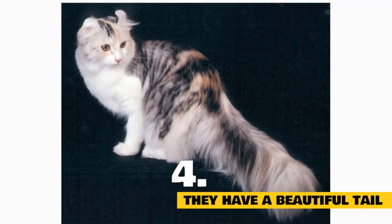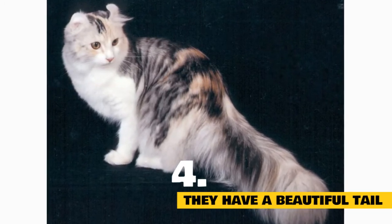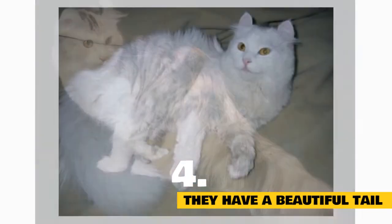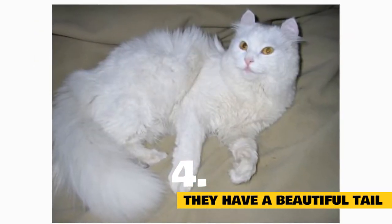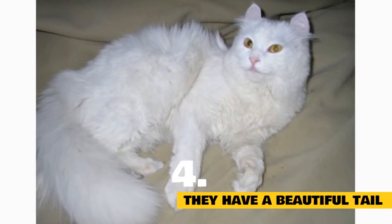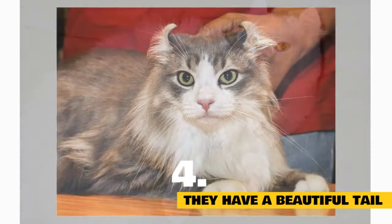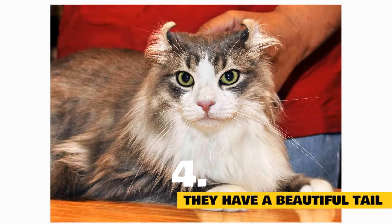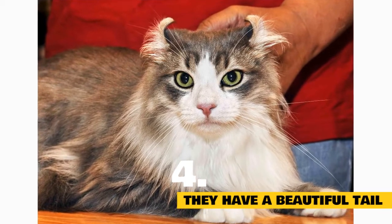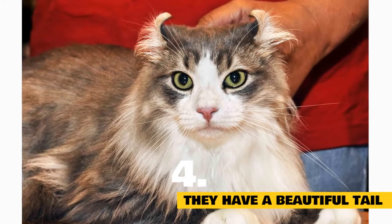Fact 4: This breed also sports a terrific tail. The ears may turn heads, but the American Curl's plume-like tail, so reminiscent of a feather boa, is another physical trait that hooks feline fanciers and ups the elegant ante of the breed. Large walnut-shaped eyes are a trademark, coming in a variety of colors from blue to amber to yellow. American Curls also have a silky coat and little undercoat, so they don't require much grooming and shedding is very minimal.